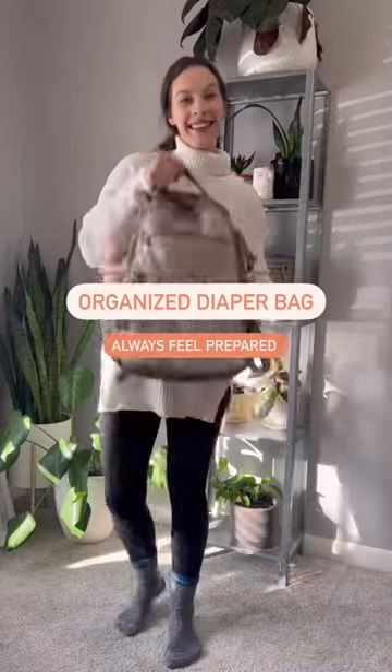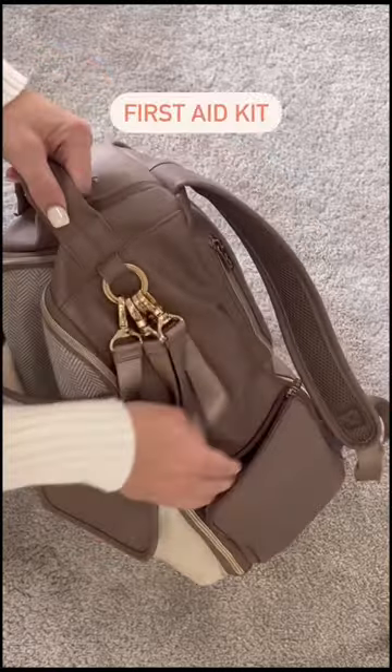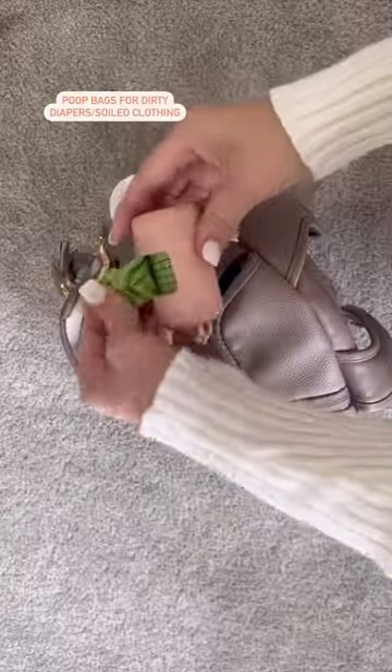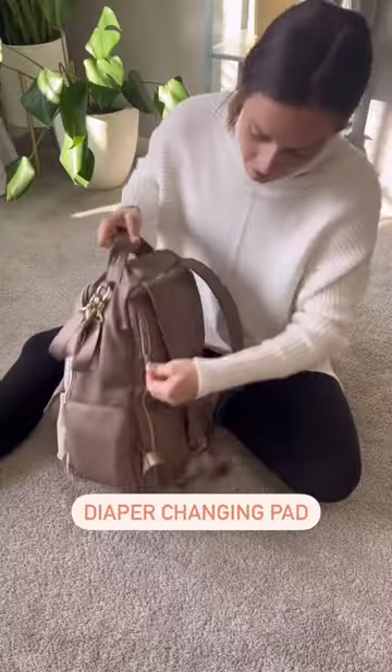Here's what an organized diaper bag looks like for a mom who always wants to be prepared. In the outside pocket, I have a little first aid kit, which I added once Addie started crawling around. I have poop bag dispensers for dirty diapers, and one of Addie's favorite snacks.